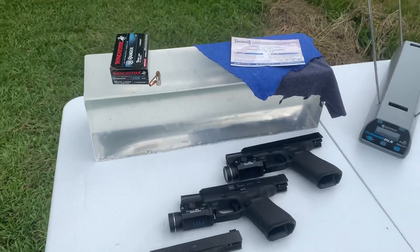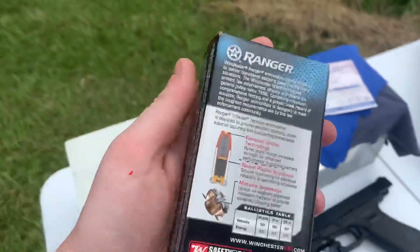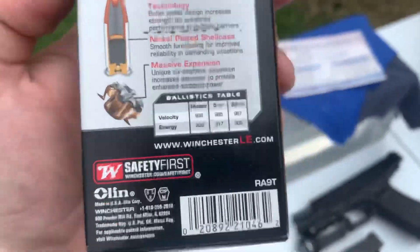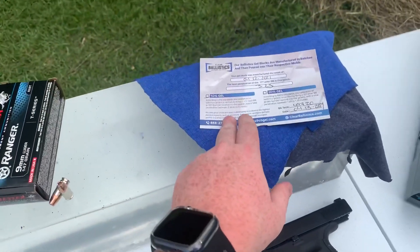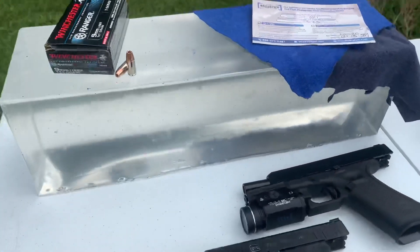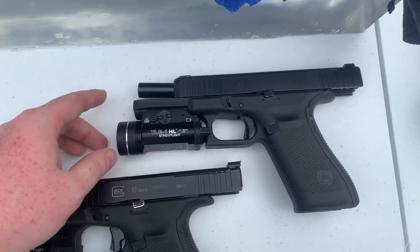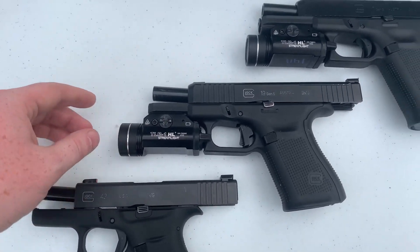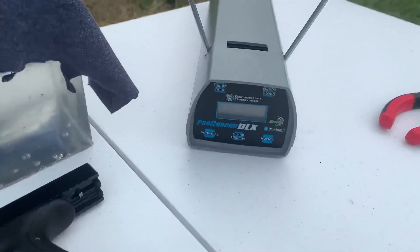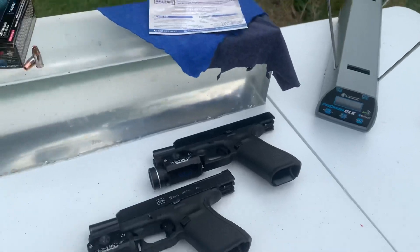What's up guys, today we're going to be doing another bullet gelatin test video. We're testing the 9mm Winchester 147 grain Ranger T-Series — velocity at the muzzle is 990 feet per second, muzzle energy is 320 foot pounds. We're testing it through 10% ordnance gel from Clear Ballistics — check the description for a five percent off promo code. Test guns are going to be the Glock 17 with a 4.49 inch barrel, Glock 19 with a 4.02 inch barrel, and Glock 43 with a 3.39 inch barrel. We're doing a five-shot average and measuring velocity on gel impact with our Pro Chrono DLX. Let's go ahead and get started.